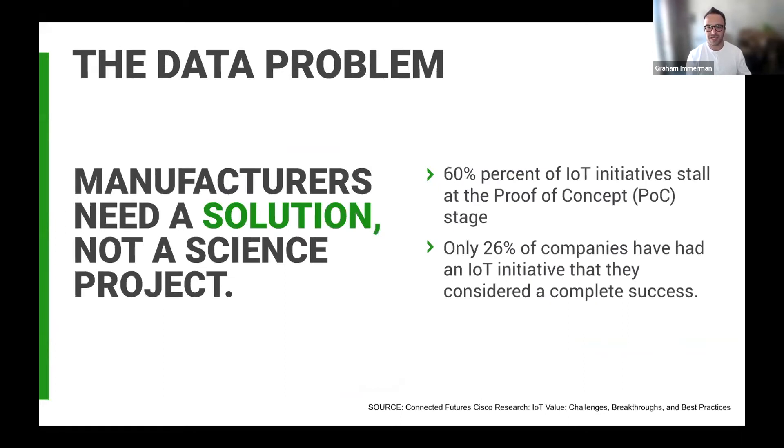Industrial IoT was designed to mitigate some of these problems by connecting to machines, but getting actionable data is really difficult with hundreds of different machines, makes, models, controls, and connectivity protocols. More often than not, expensive system integration consulting is required to make these solutions work. Because of this, over 60% of these solutions stall at POC stages and 80% of projects fail overall. Getting value from data cannot be done without the right data, and this is where most manufacturers get stuck.